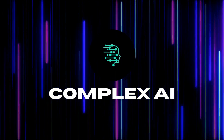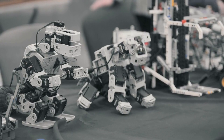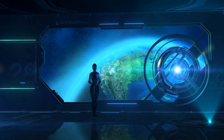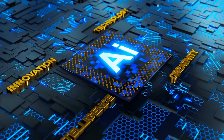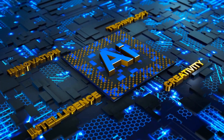Hi, and welcome to our channel. Today we are going to talk about a groundbreaking announcement in the world of robotics. A new humanoid robot has just been revealed in 2023 and it's already causing quite a stir. This robot has been in development for several years and its creators have finally decided to unveil it to the world. In this video, we're going to take a closer look at this new robot and explore some of its features.